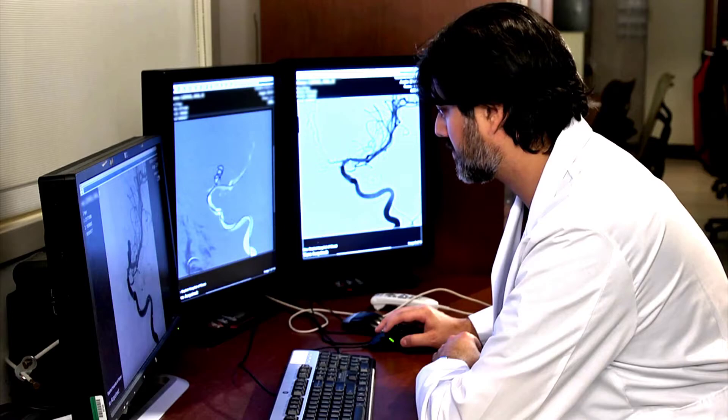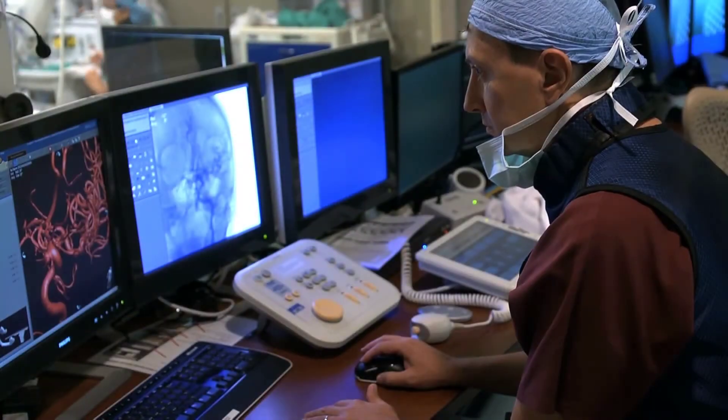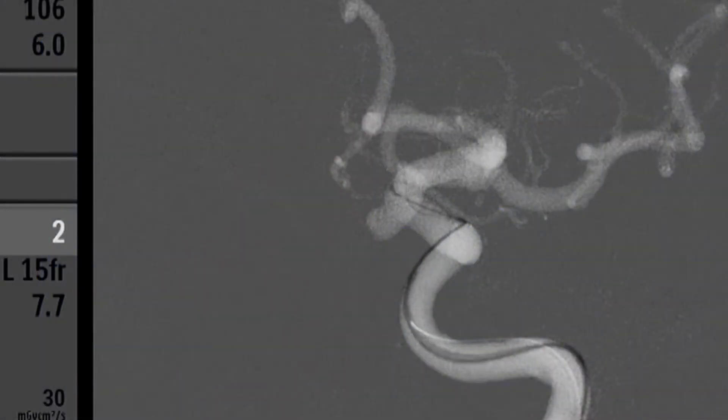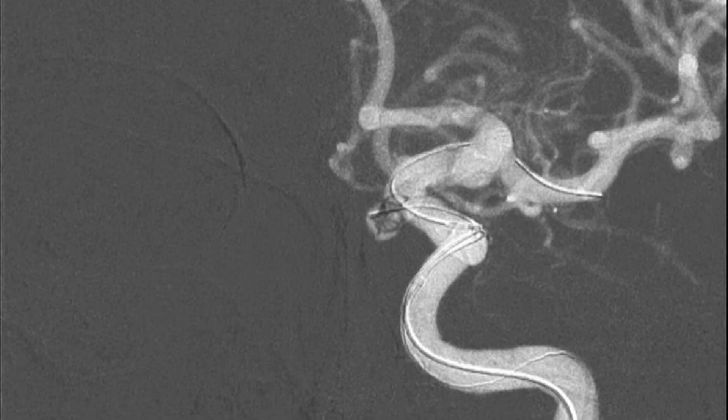At Miami Cardiac and Vascular Institute, Drs. Linfante and DeBoost specialize in repairing aneurysms using a minimally invasive technique called endovascular embolization. The procedure involves placing a catheter into the patient's femoral artery in the groin and navigating it up to the patient's brain where the aneurysm is located.